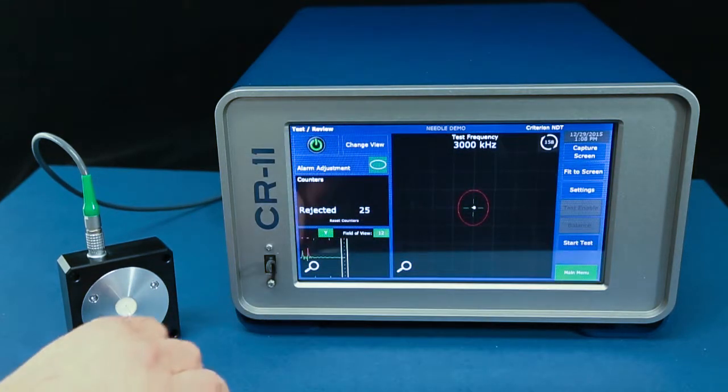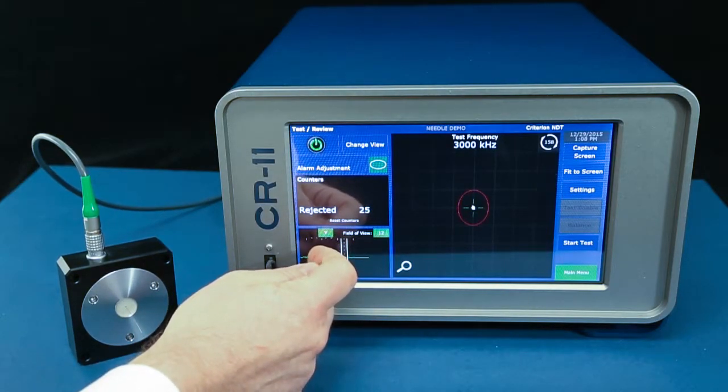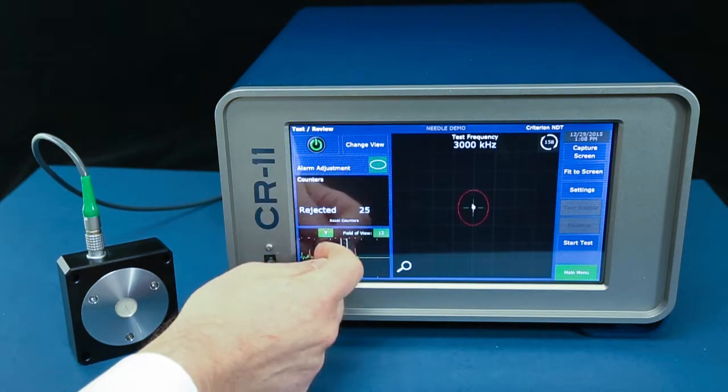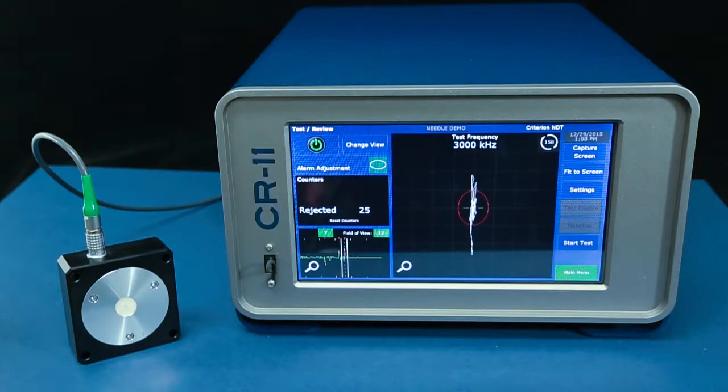After testing I go to the strip chart for data review, where I can look at the data in more detail. Eddy current testing of hypodermic needle tubing is as simple as that.